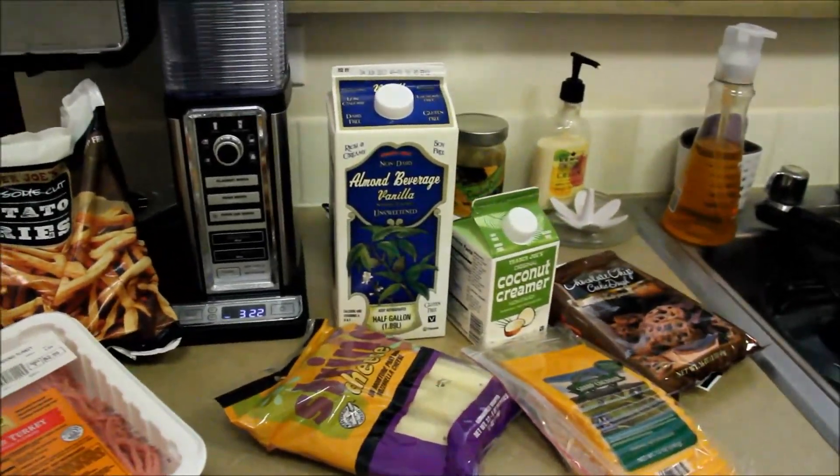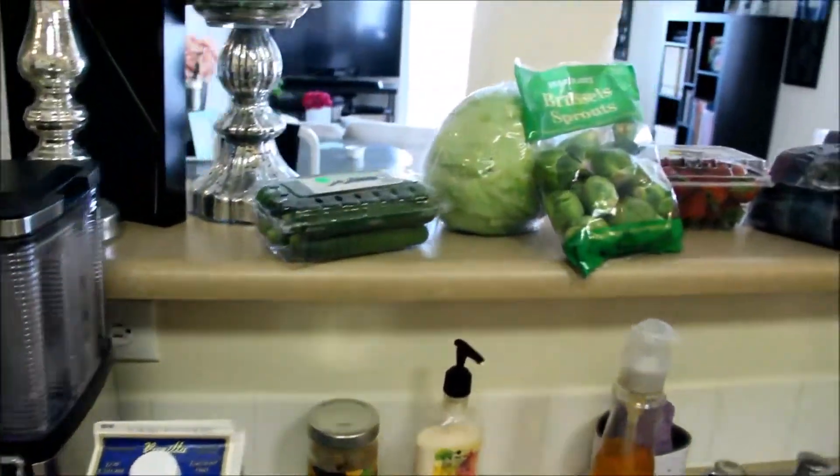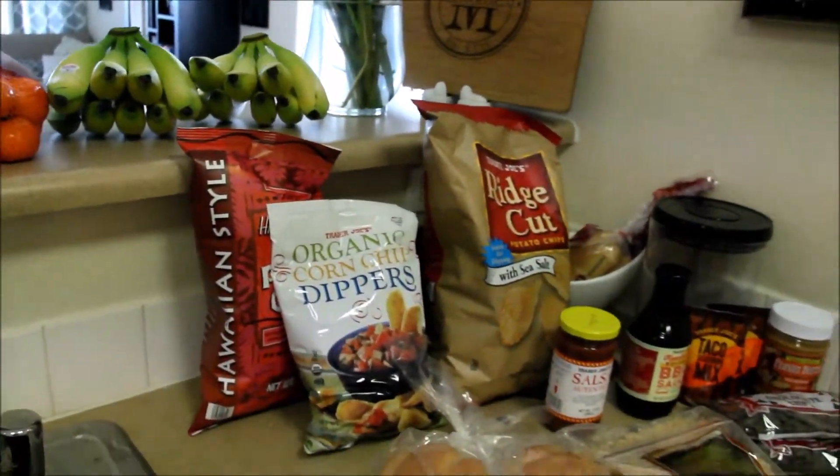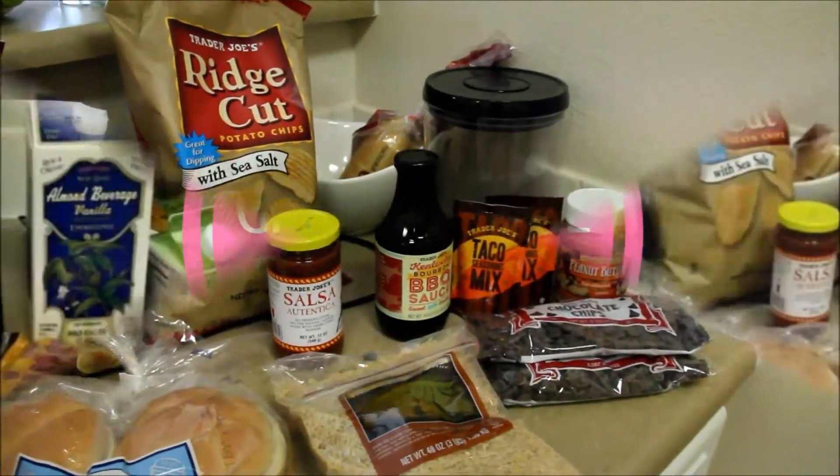Hello sweet friends and welcome back to my channel. Today I have a grocery haul to share with you guys. It is a Trader Joe's exclusive grocery haul, so let's go ahead and get right into it.